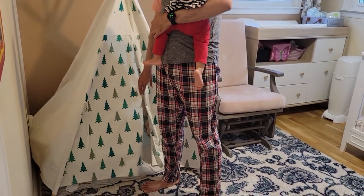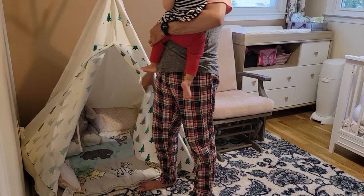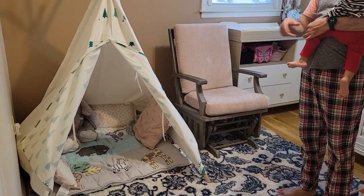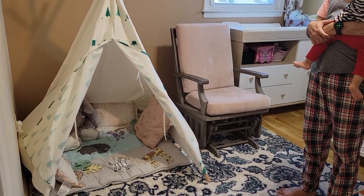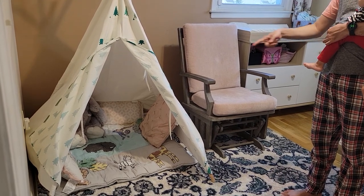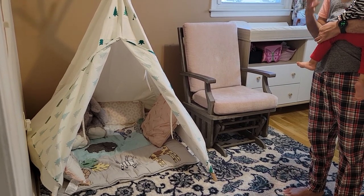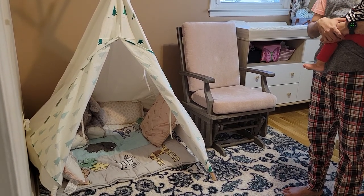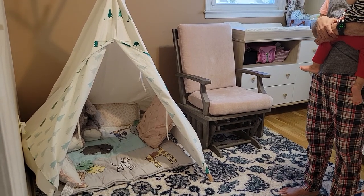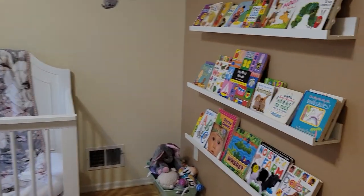This is a teepee tent we built. Whenever we want to read a book to her, we bring her in here and read. Now she has gotten into the habit that whenever she is inside the teepee, she is going to read a book. Sometimes after we finish reading and go out, she stays inside turning the pages and looking at the book herself, which has really helped. You want to nudge them in some direction — for us reading was important because I read a lot of books when I was young. There are books for little babies starting from one month old.